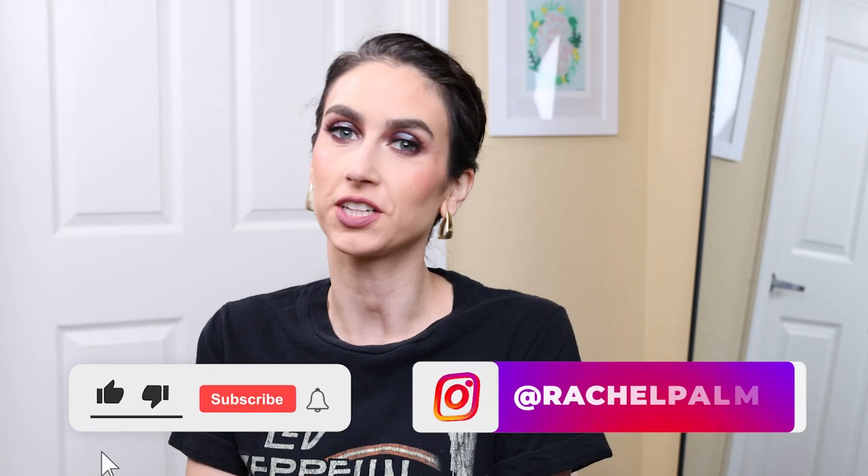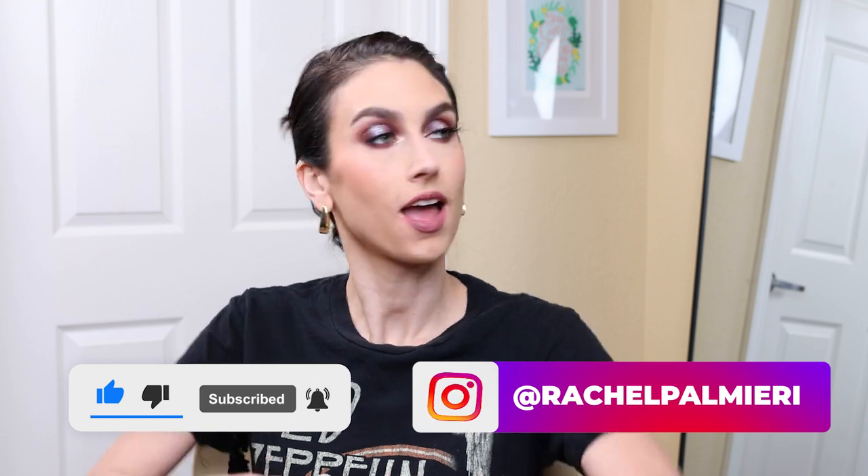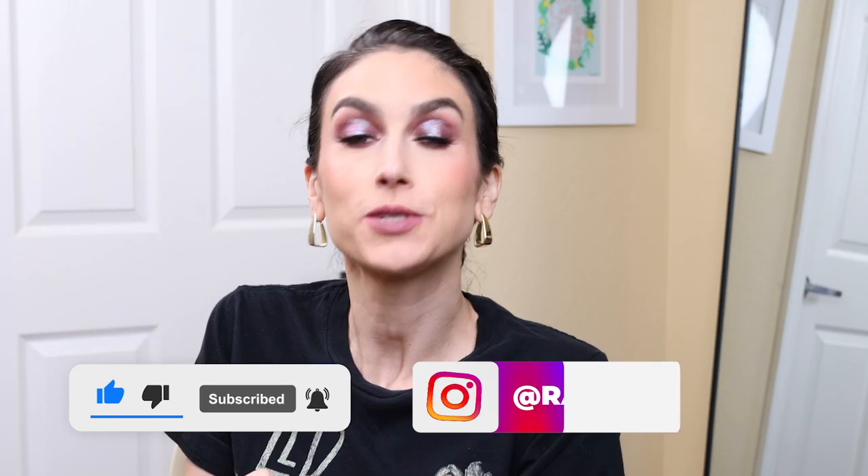Hello and welcome to my channel. My name is Rachel. If this is your first time here, welcome. And if it's not your first time here, thanks for coming back. So today we are going to continue with this declutter series that I have going on.